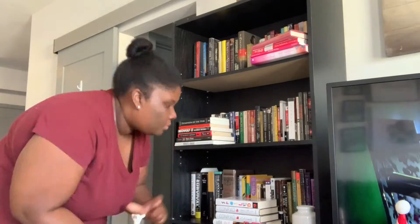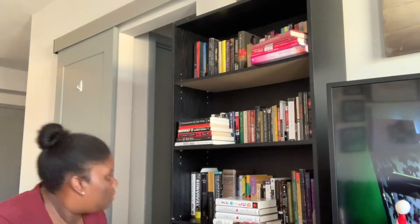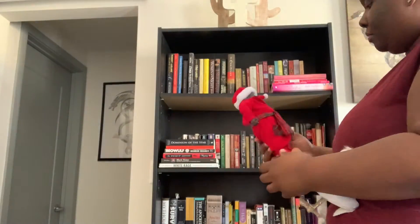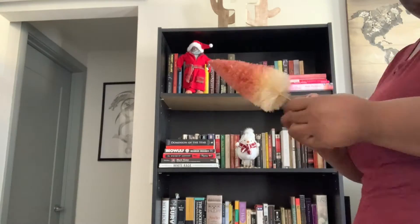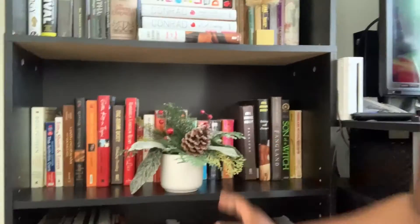The bookshelf decor items I already had, I'm taking those down and doing a quick clean of the shelf. I had already done a deep clean prior to this — I was just getting any extra little dirt off. Now I'm putting up the Christmas decor on the bookshelves.